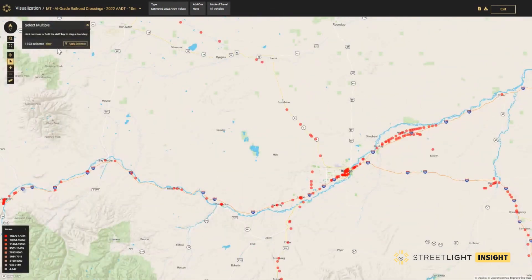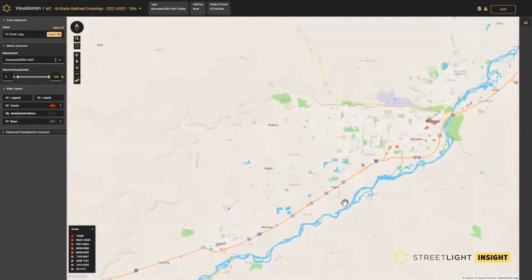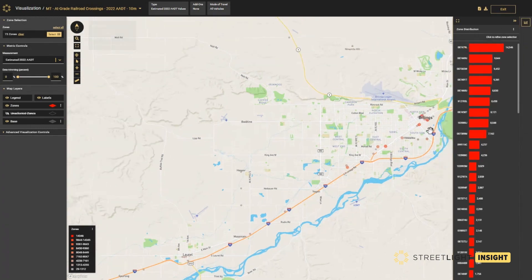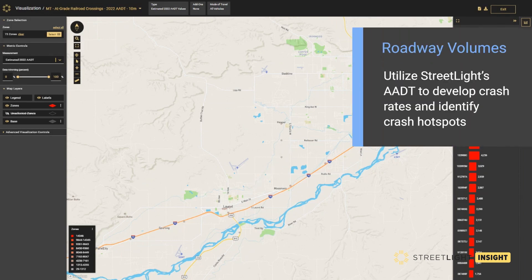In this example, 2022 AEDT was processed for over 1,300 at-grade railroad crossings in the state of Montana. Specifically, we analyzed a series of railroad crossings along the I-94 corridor southwest of Billings. In the platform, you can visualize the AEDT counts for these crossing segments, which range from nearly 15,000 vehicles per day in downtown Billings to less than 100 vehicles per day in some of the more rural locations. Streetlight AEDT can be used to develop crash rates to help your staff better identify where safety improvements are needed most urgently.